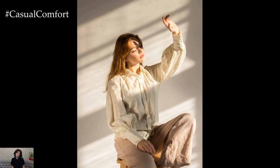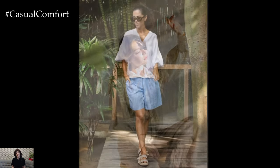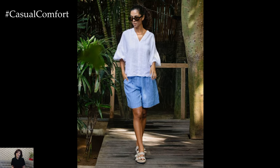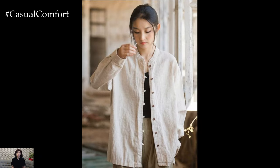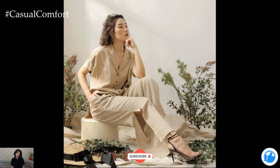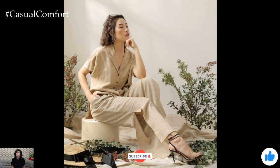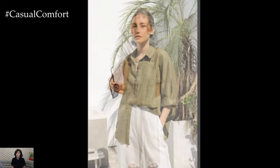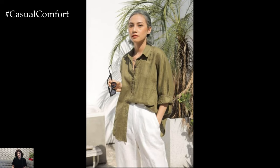Delicate linen blouses are a versatile and stylish addition to any wardrobe. Their breathable fabric and timeless appeal make them perfect for various occasions, from casual outings to formal events. By choosing the right fit, styling them appropriately, and taking proper care of the fabric, you can enjoy the comfort and elegance of linen blouses all year round. Whether you prefer neutral tones, pastel shades, or bold patterns, there is a linen blouse to suit your style and enhance your outfit.